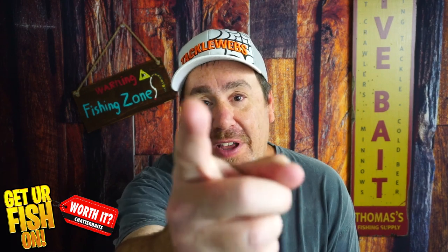So there you have it. Remember to comment below and tell me what you think. Take a kid fishing, get your fish on, and we'll talk to y'all soon. Cheers.